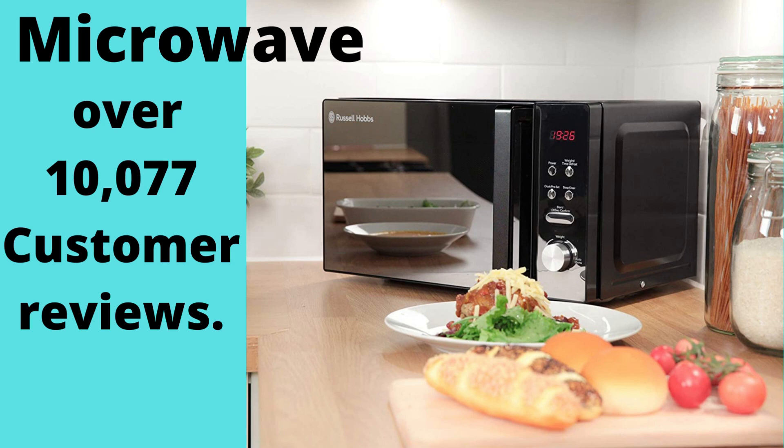Hello friends, welcome to my channel. In this video, you will watch the best microwaves over 10,077 customer reviews.